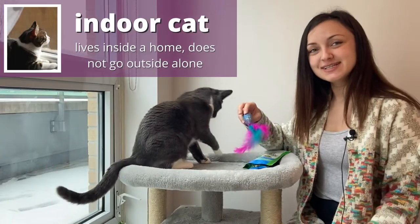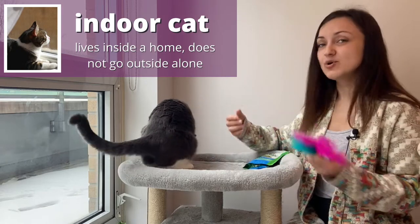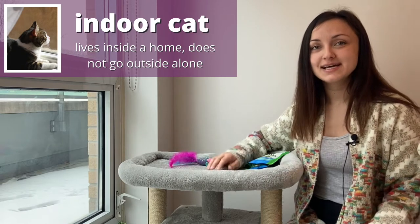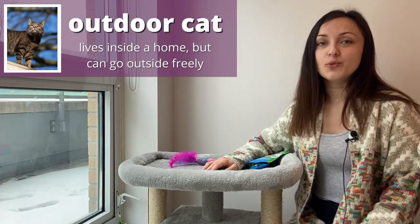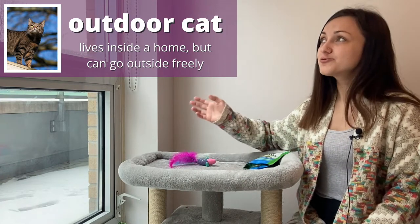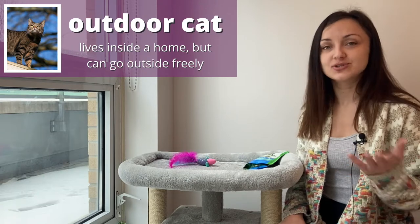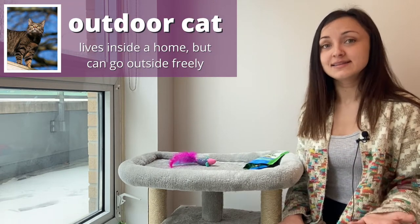So Marshall is an indoor cat. That means he spends most of his life indoors, inside the house or the apartment where he lives. He is an indoor cat. The opposite would be an outdoor cat. An outdoor cat has the freedom to go in and out as they please. Of course, it's possible for an outdoor cat to live strictly outside, maybe if you have a farm or something like this.